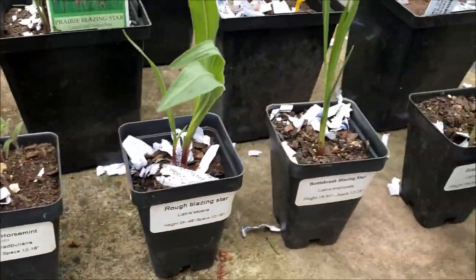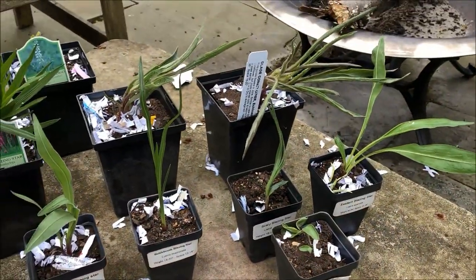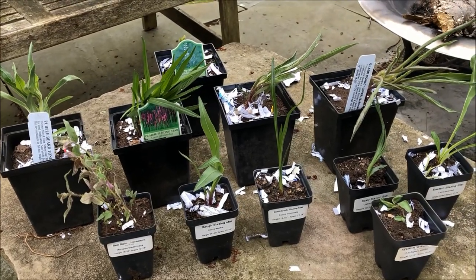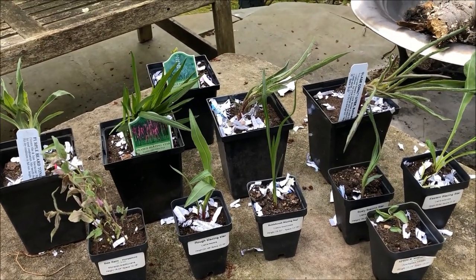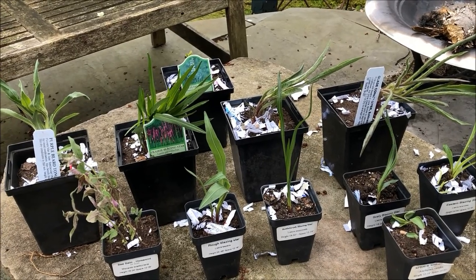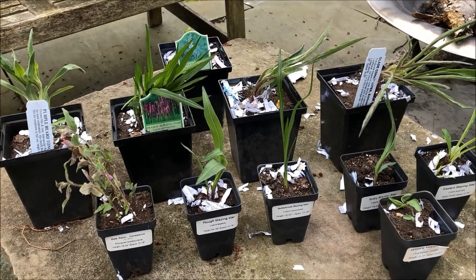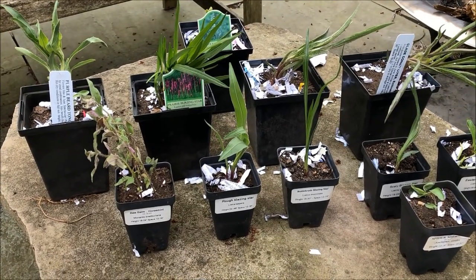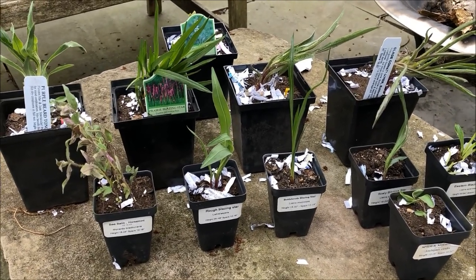Good quality plants. Even these tiny guys are fully grown. I cannot wait to get these in the garden. Can you imagine what this is going to do for butterflies? Missouri Wildflowers Nursery in Jefferson City, Missouri — amazing. Check them out online. They ship pretty fast.